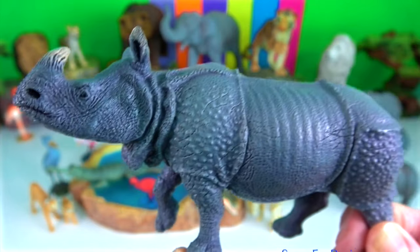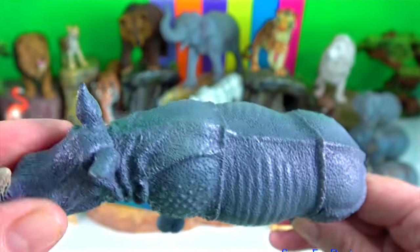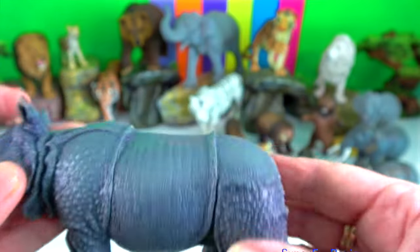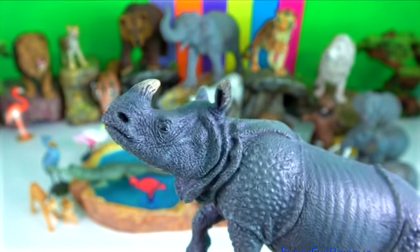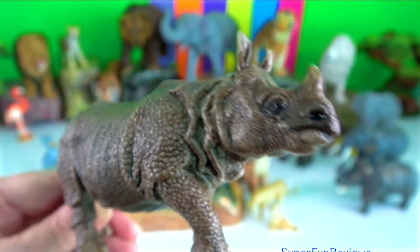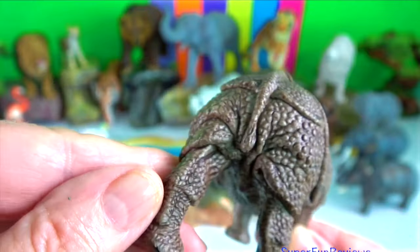Indian rhinoceros. They fight with their razor sharp lower outer incisor teeth, not with their horn. Such teeth or tusks can reach 13 centimetres or 5 inches in length among dominant males and inflict lethal wounds on other males competing for access to breeding females.